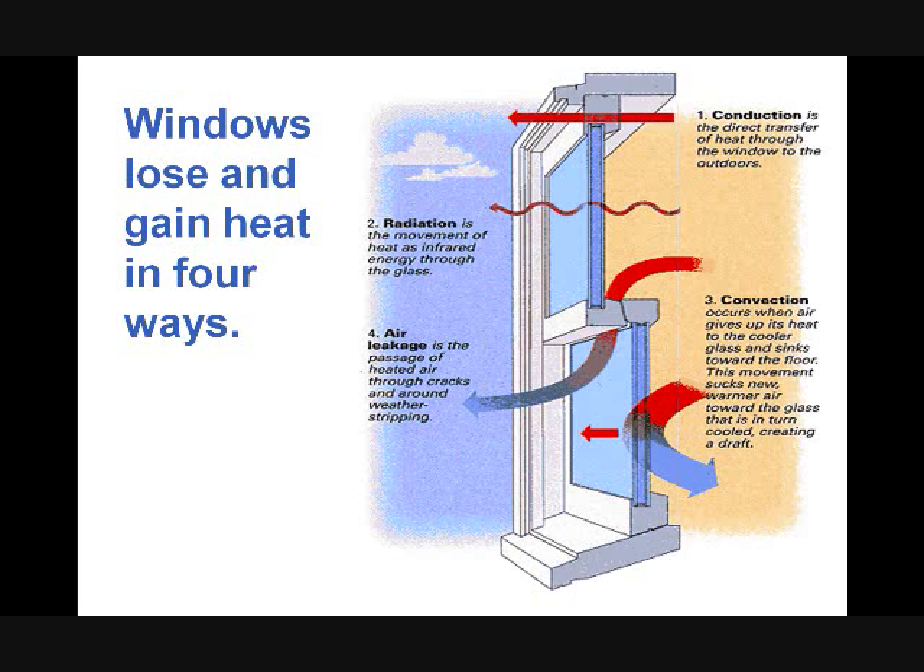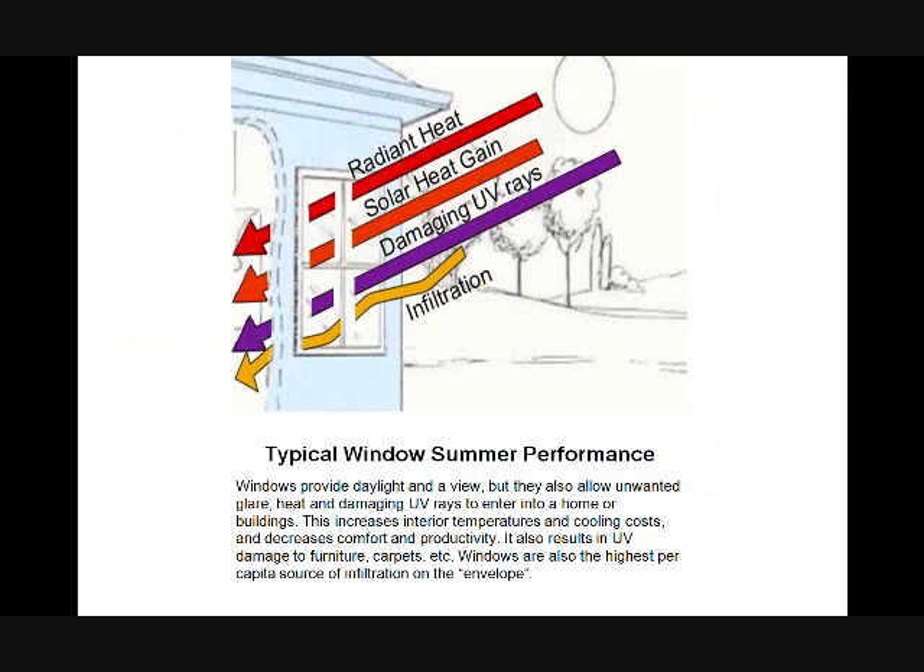Radiation is the movement of heat as infrared energy goes through the glass — conduction, convection, as we know — and air leakage: hot and cold infiltration and exfiltration. Typical summer window performance includes radiant heat going through the window, solar heat gain going through the window, damaging UV rays fading carpet, blinds, and furniture, and hot air infiltration. This is a very weak point in the building envelope.